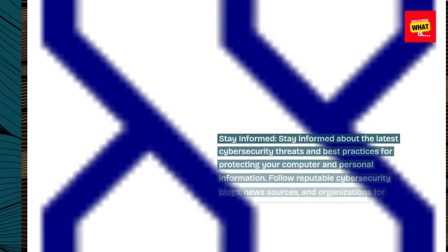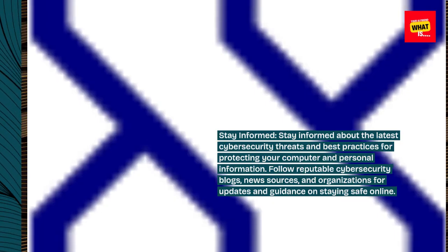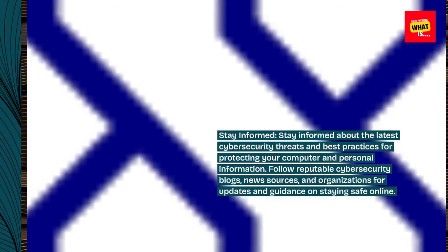Stay informed about the latest cybersecurity threats and best practices for protecting your computer and personal information. Follow reputable cybersecurity blogs, news sources, and organizations for updates and guidance on staying safe online.